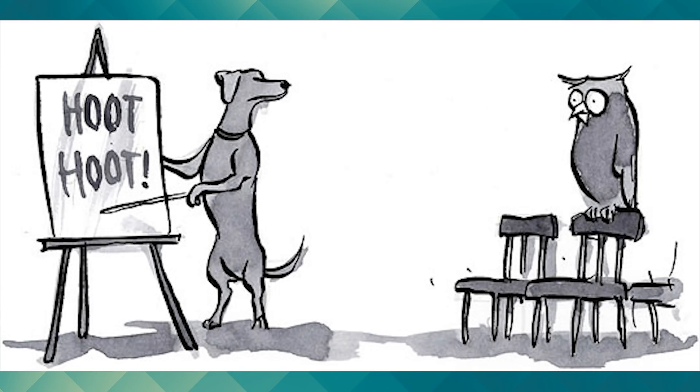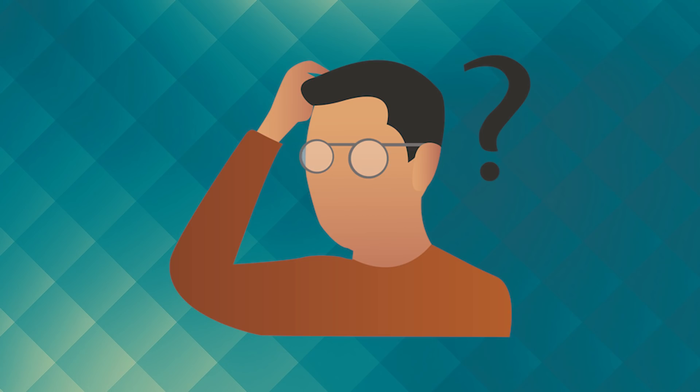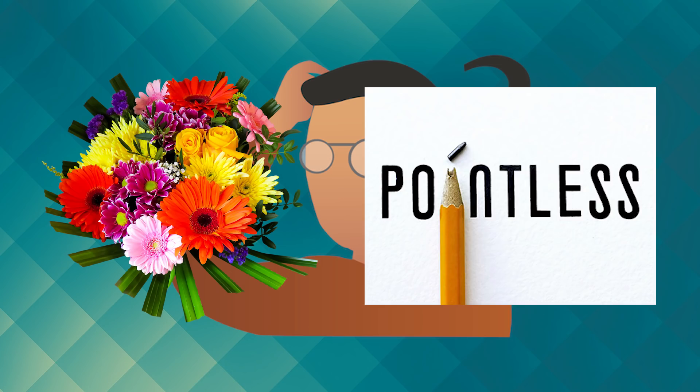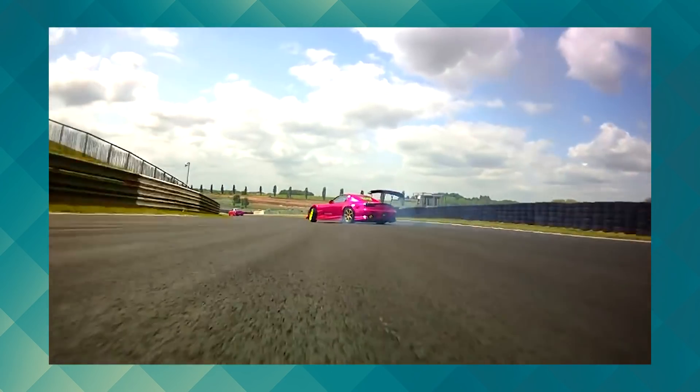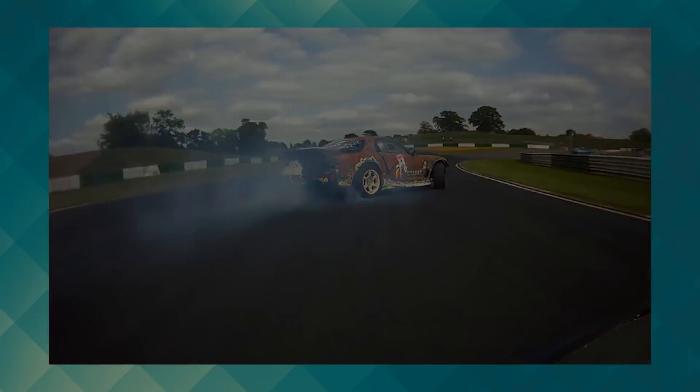It's hard to explain why we love drifting and burnouts so much in the car community. To non-car enthusiasts, they just think we're wasting tires and burning rubber for no reason — and they're not entirely wrong. What we're doing is pretty pointless, but at the end of the day, there's just something so hype about watching someone pull off the perfect drift or create a massive cloud of smoke and an ear-shatteringly loud burnout.